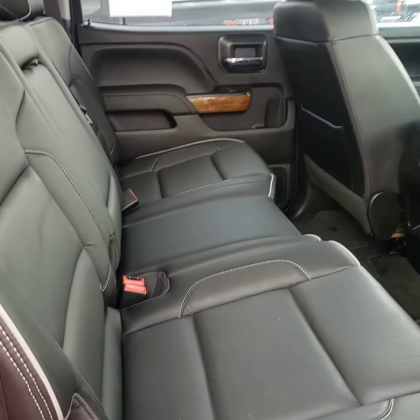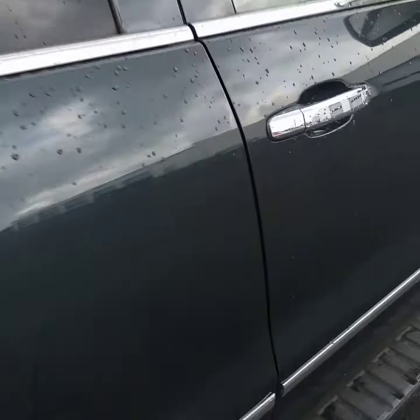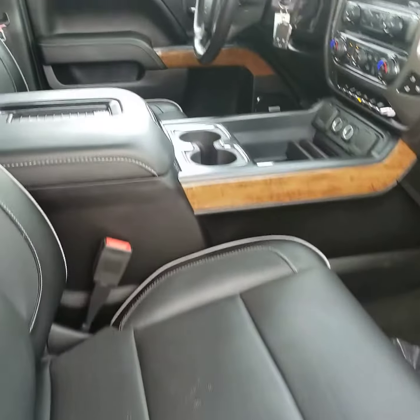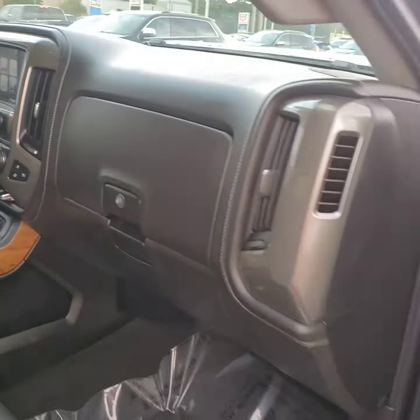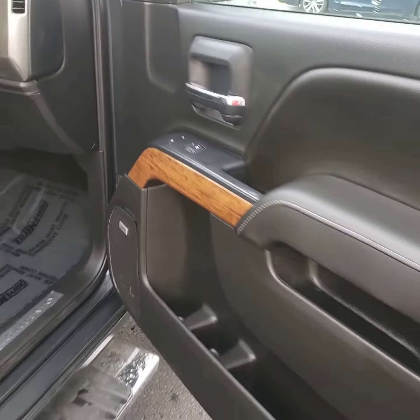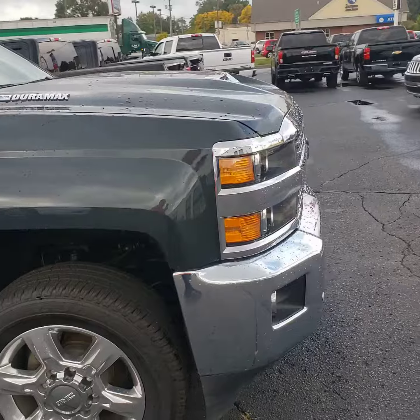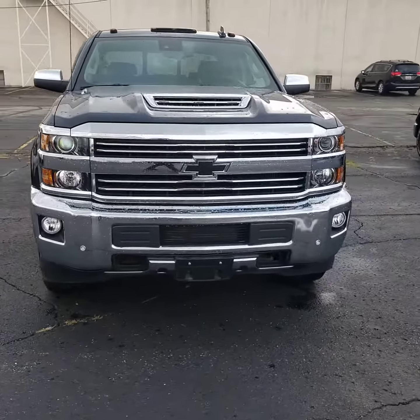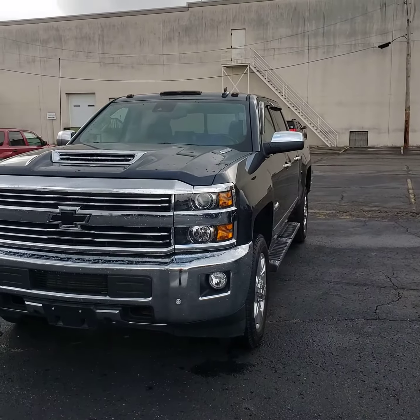Nice seating here in the back with plenty of room, and a power passenger seat. Lots to love about this truck.